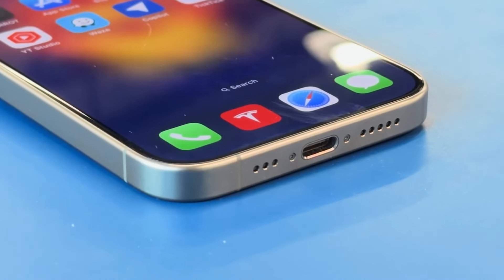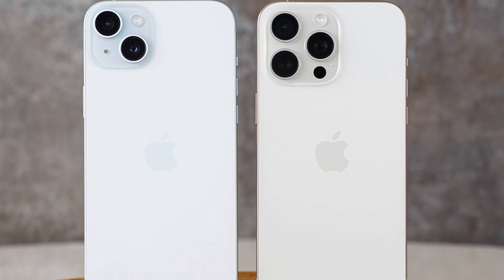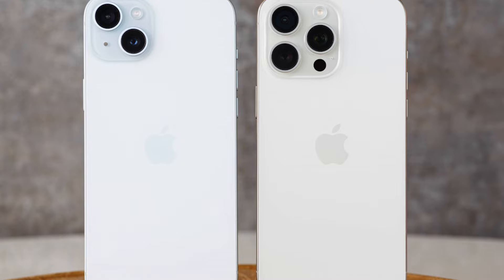The standard iPhone 16 and iPhone 16 Plus are expected to maintain their current sizes, but they'll be getting some design tweaks of their own.